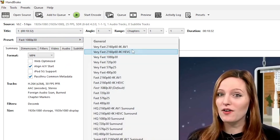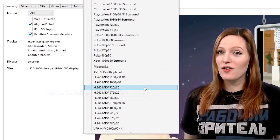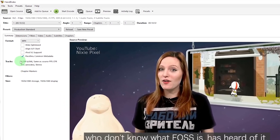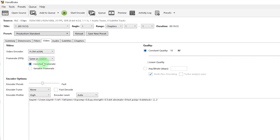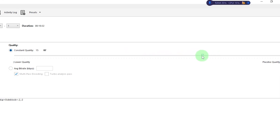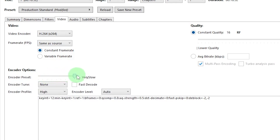Handbrake offers a range of presets tailored for different output formats. If you're editing professionally or aiming for social media, the production standard preset is your friend — it's optimized for quality and compatibility across platforms. Moving on to the video tab, this is where the magic actually happens. You'll find options for video codecs — H.264 is a safe bet for compatibility, though you have other choices depending on your needs. Adjust the quality slider to find your sweet spot: higher quality means larger file size, lower quality means smaller. For the encoder preset, keep it on fast unless you're prepared to wait for a slow encoding marathon.